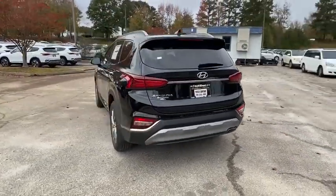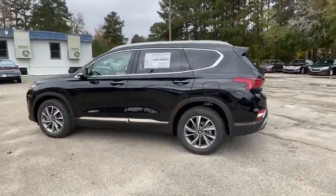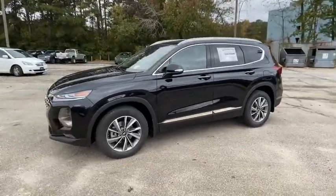Alloy wheels, power steering, four-wheel disc brakes, electronic stability control, fog lights, heated front seats, heated steering wheel, compass, rear window defroster.